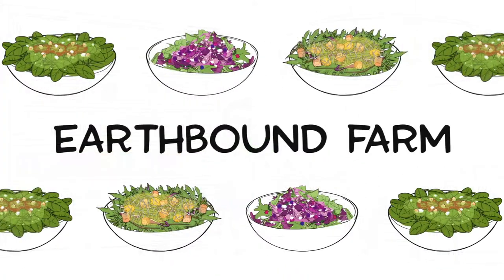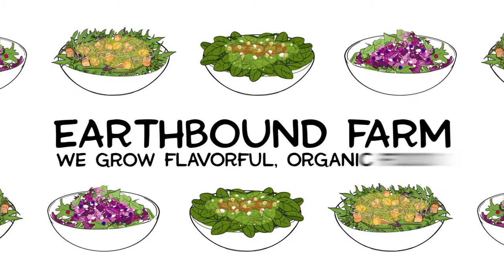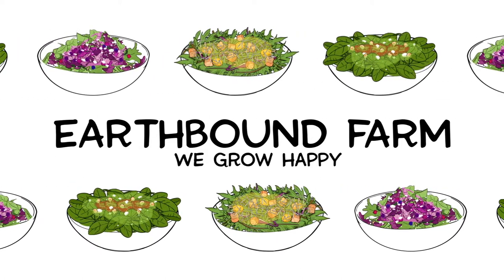At EarthBound Farm, we grow eats for every appetite. We grow flavorful organic food. We grow happy.